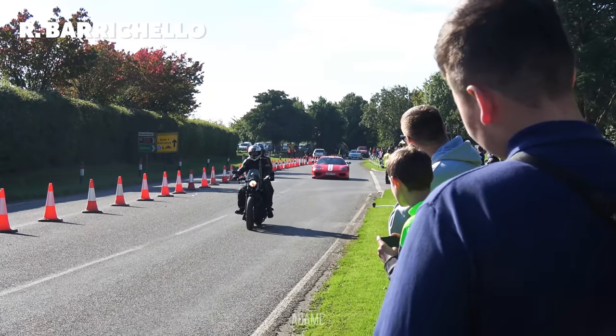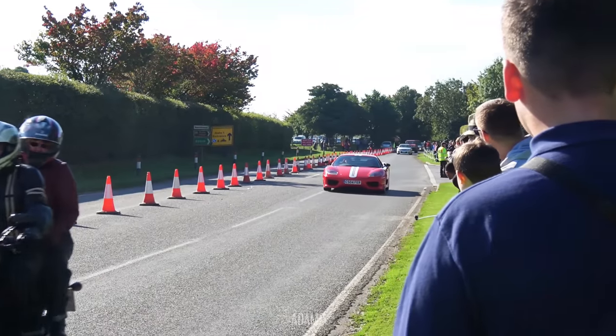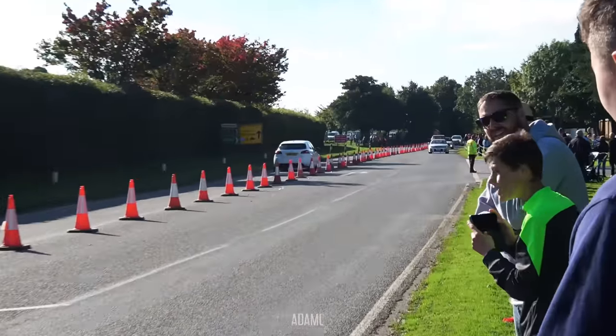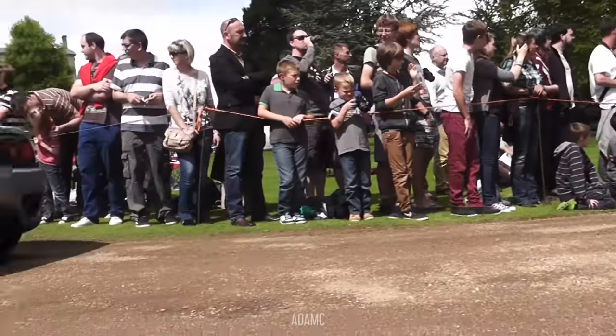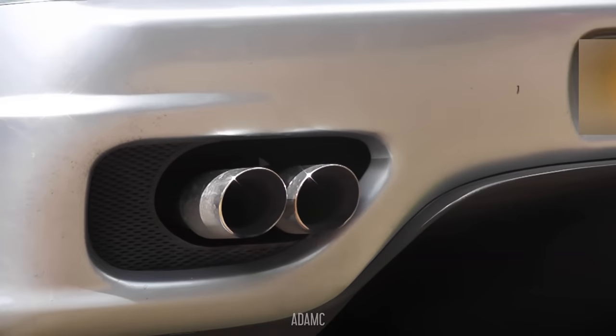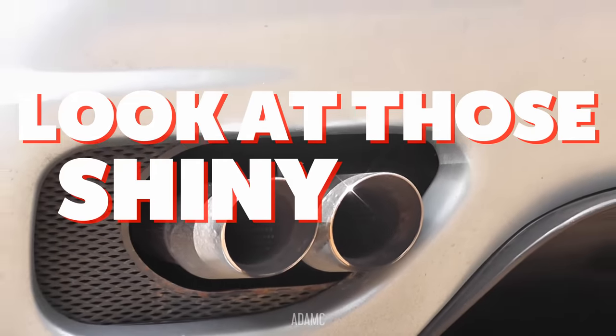And the return of Rubens, totally distracted by the lawns. I seem more interested in the R33 GTR. Now there's a big crowd to impress — my microphone wasn't quite up for the job. Look at those shiny tips.